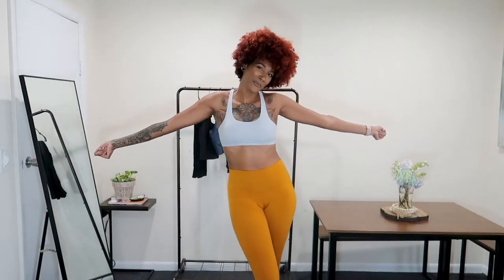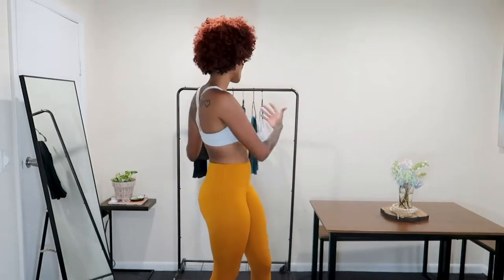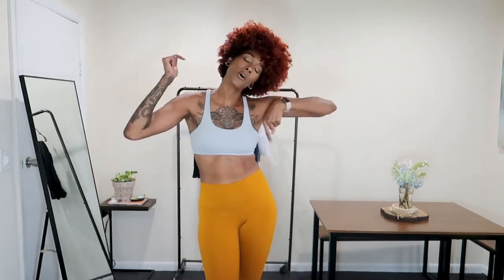Hey guys, welcome back to my channel! Today we're going to be doing an activewear haul. As you guys already know, I've been getting really into fitness and I have literally no fitness clothes, so I wanted to get some quality items that I'm going to have for a while since I want them to be durable since I'm going to be working out. I have a bunch of clothes behind me that I want to show you guys and try on, and if you like them I'll link them down below.